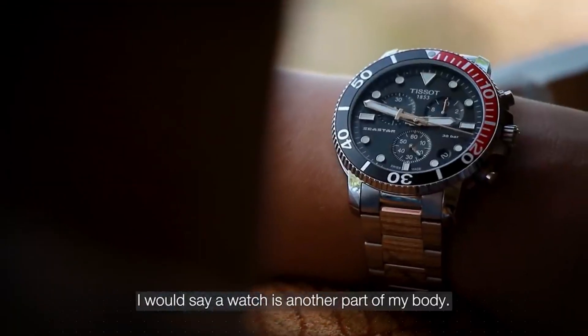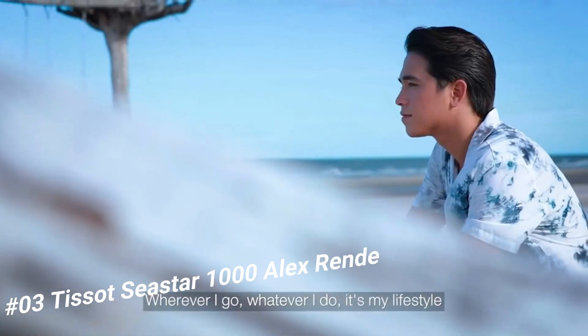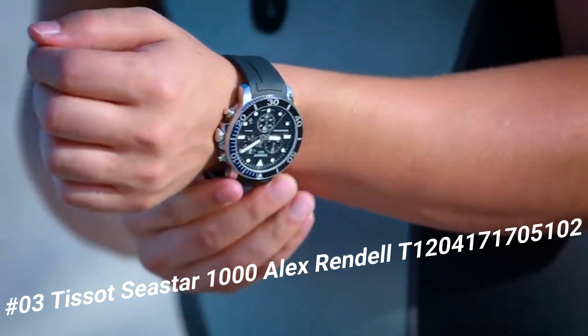Number 3: Tissot C-Star 1000 Alex Rendell, T1204171705102. Love this mechanical, hand-wound piece.